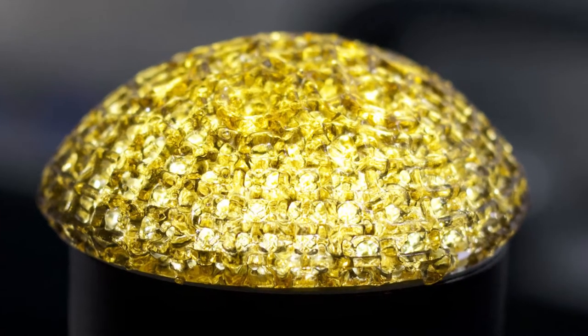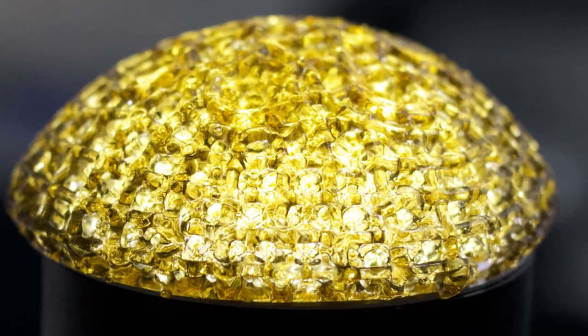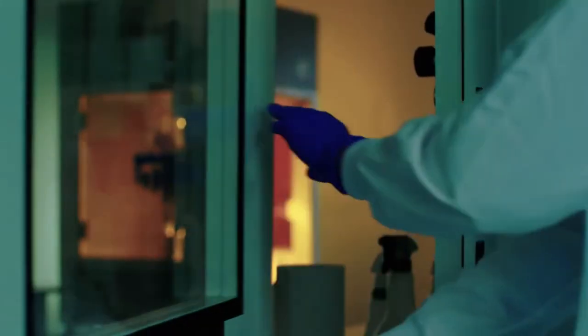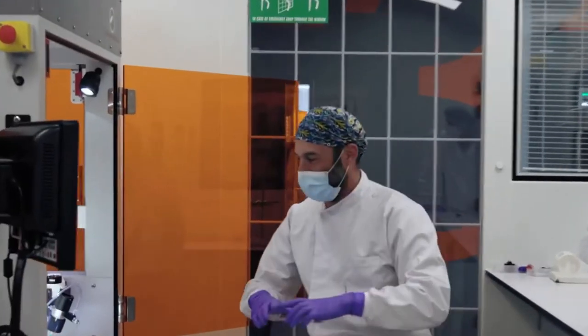New 3D-printed technologies may soon replace silicones in breast reconstruction. One company uses hydrogel to 3D-print a soft implant material that can be absorbed by fat cells in around 6 to 9 months.